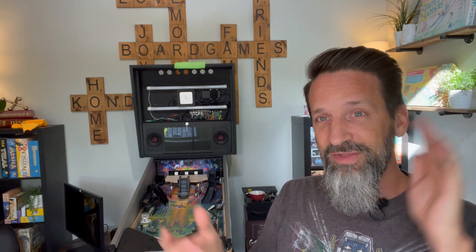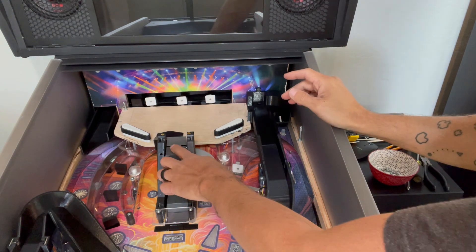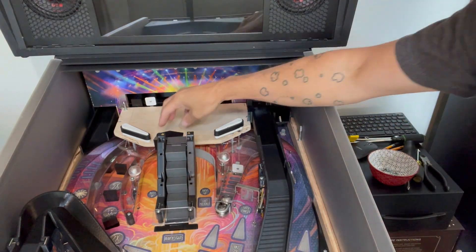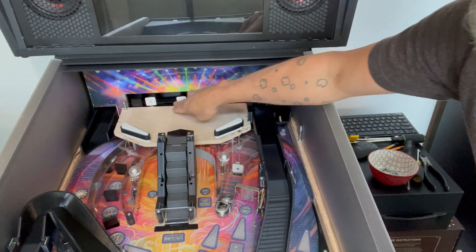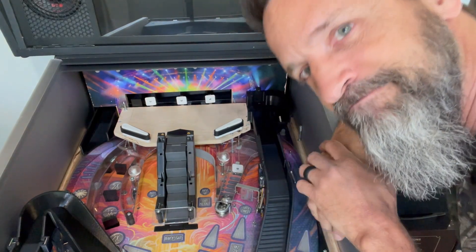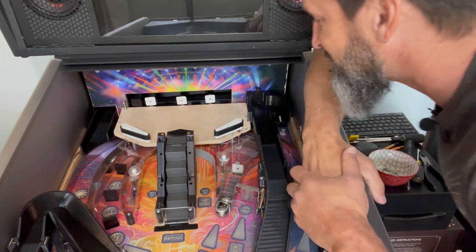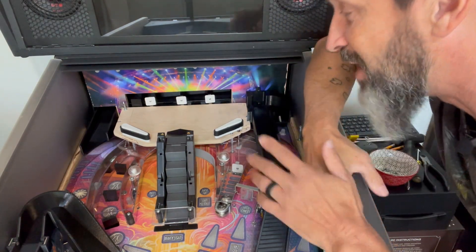Okay, so back to today — we are replacing the upper playfield. Why are we replacing the upper playfield? Well, have you seen it? Look at that — let's take a closer look. This is my upper playfield. You might think, 'Steve, it's fabulous — you've got a couple of flippers, you've got targets, drop targets, stand-ups — everything's all set, what else do you need?' Well, I don't know about you, but I don't like the look of raw plywood.